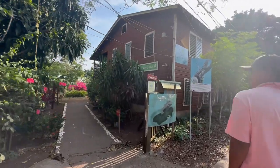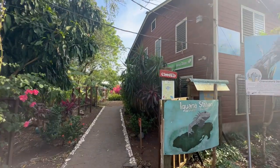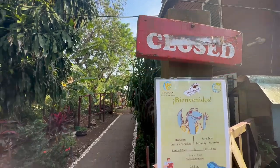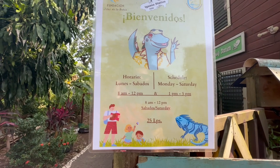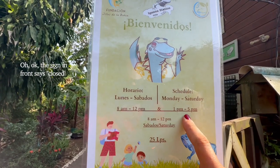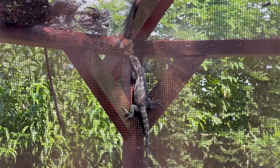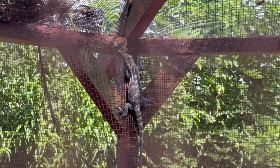We arrived and the sign said cerrado — closed. We checked anyway and it turned out they weren't actually closed. So you can come even when the visitor center is closed and either do a self-guided tour or, like us, do a walking tour with a guide who will show you around.